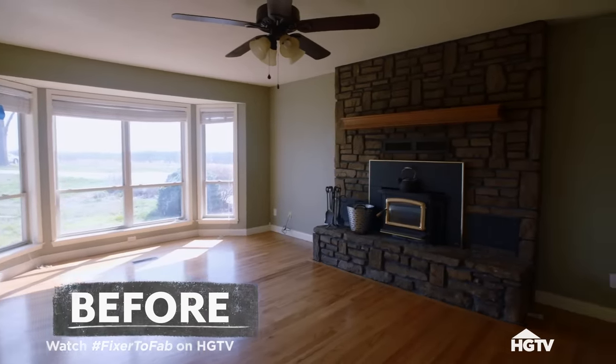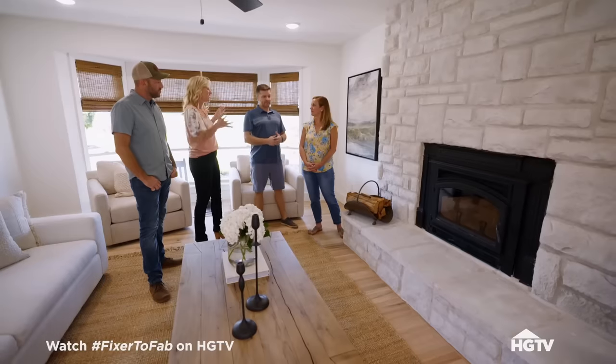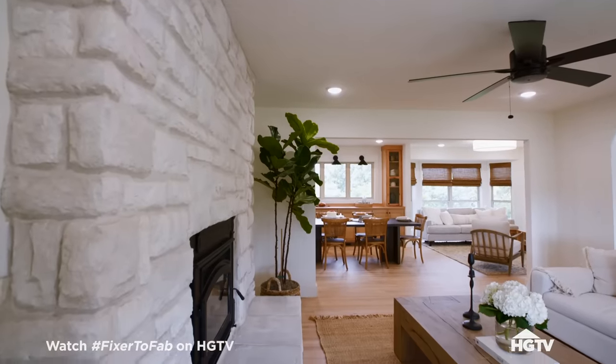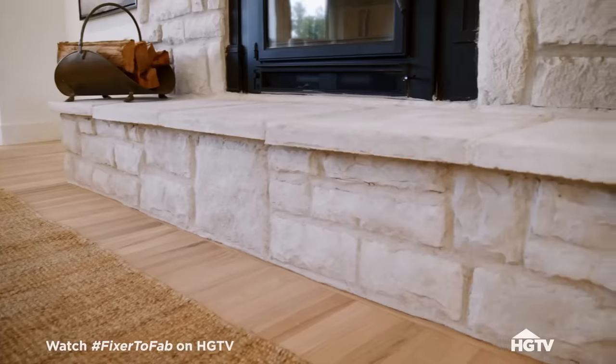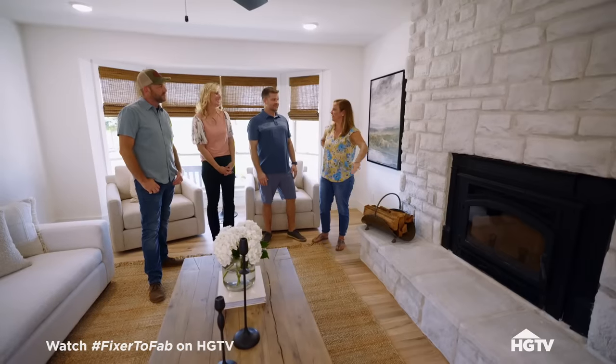You remember it used to have that dark Arkansas stone? We went with a lighter stone so that it goes with everything else — the black and the white — and all the natural light coming in helps as well. It just feels bigger, so clean and modern, but still warm and homey. This is my spot in the winter, right there with a book.